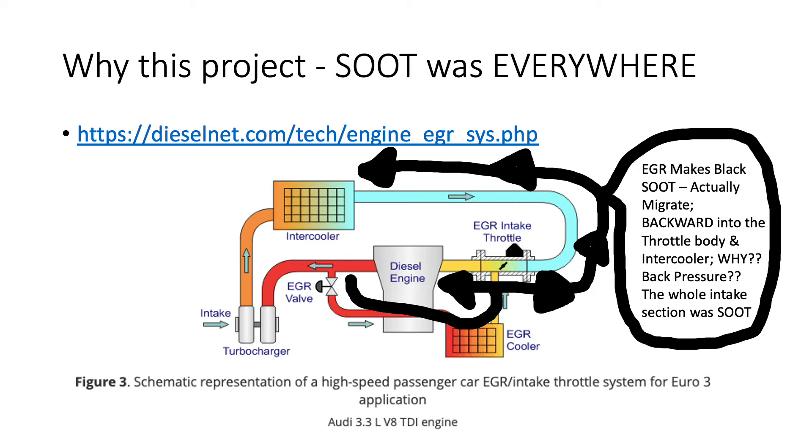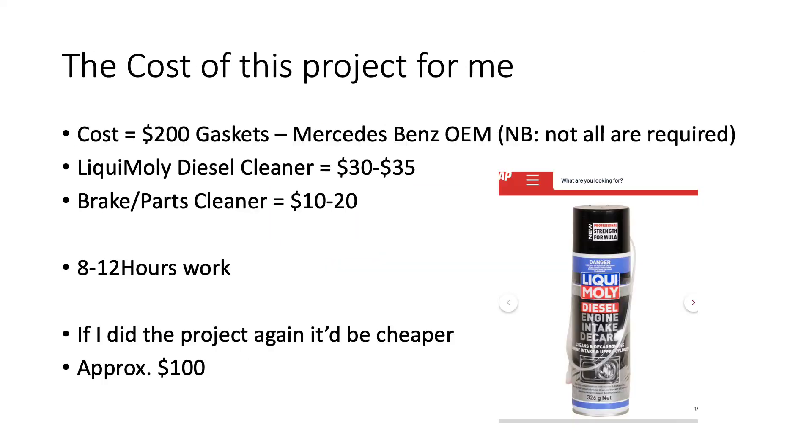I pulled everything apart and started cleaning, and I thought I've really got to give this a thorough clean. I might look at doing an EGR delete in the future because the EGR just makes a mess of absolutely everything — it's disgusting. In my mind, the intake section of a car should have fresh clean air; it shouldn't have black soot contaminating everything through the throttle body and all through the piping.